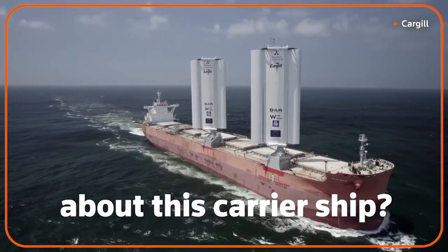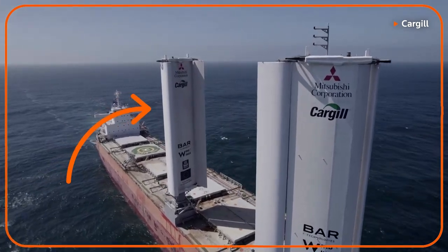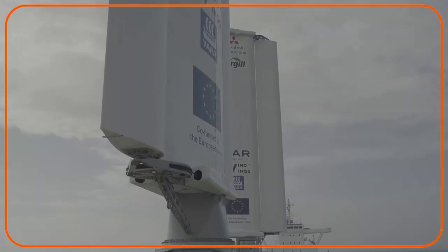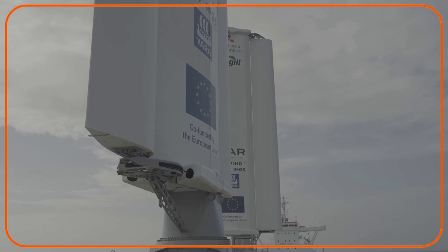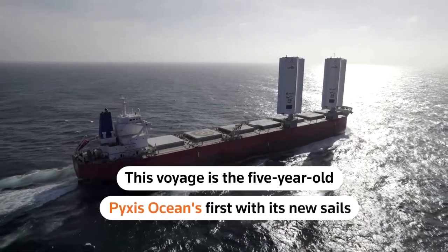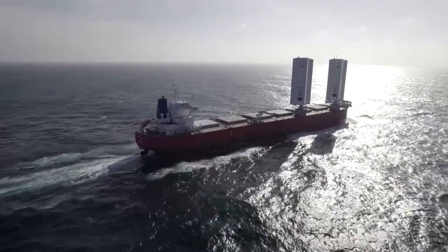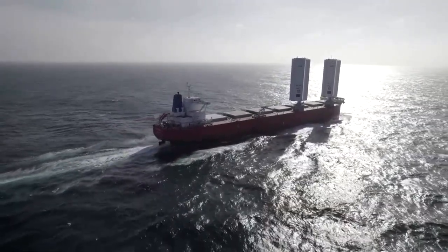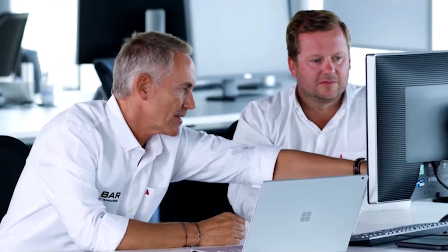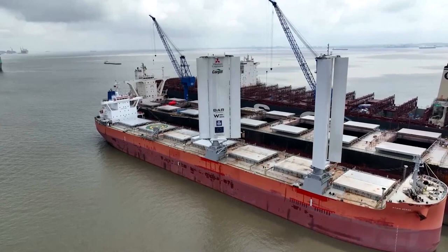Notice anything different about this carrier ship? It's been fitted with two special sails called Wind Wings, which study how harnessing wind power can cut emissions and energy usage in the shipping sector. This voyage is the five-year-old Pyxis Ocean's first with its new sails — a first of many, as the maritime industry explores new technologies in an attempt to move away from dirty bunker fuel.